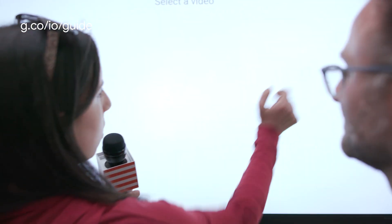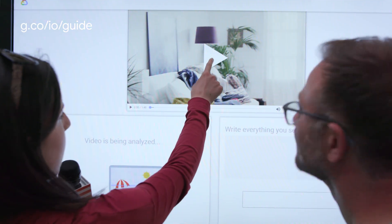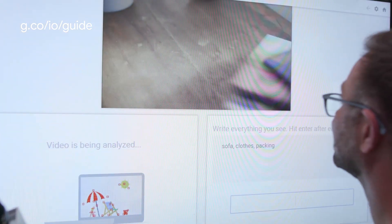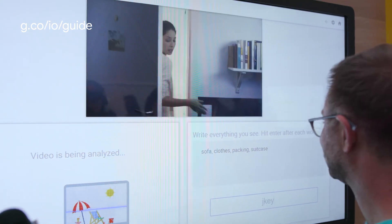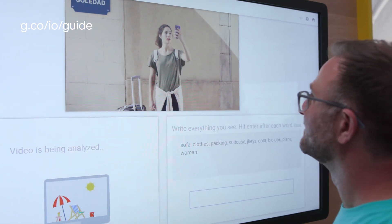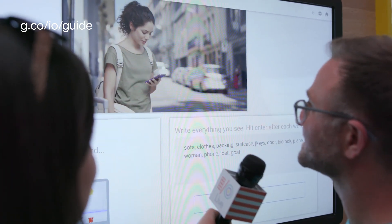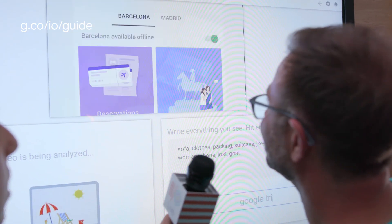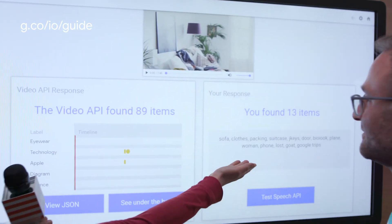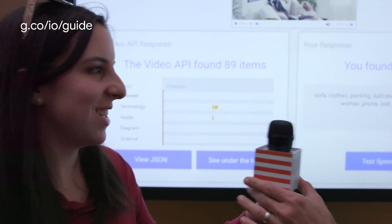Let's take a look at this video and play against the Video API. When I hit play, type what you see. She's still lost — wait, now she has Google Trips. We can skip to the end of the video. We saw about half of the video, and we can see that you found 13 items. The Video API found 89 items. But it was a valiant effort. Once again, beaten by a machine.